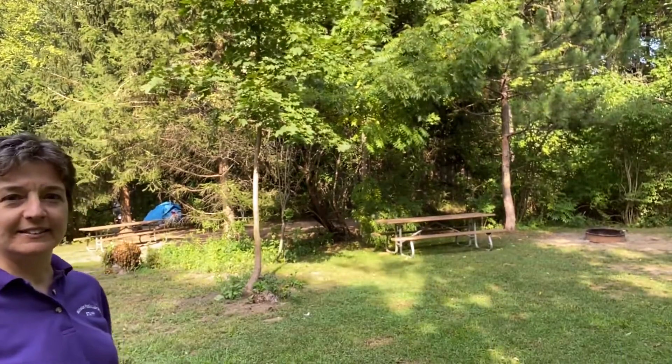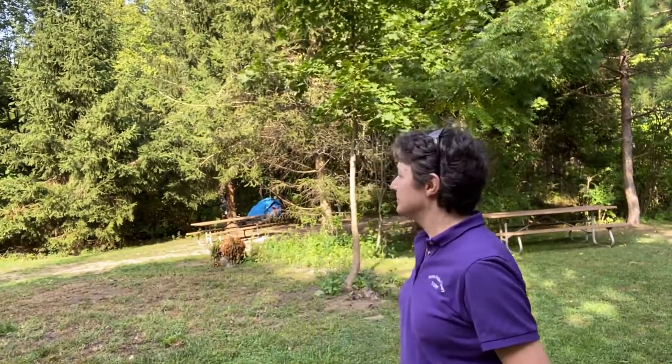Now we're in the camping area. There's actually a campground area of Webster Park, and as you can see behind me there's a picnic table, a fire pit, and a grill. Over here towards where Doreen's standing you can see a tent in the background. This is really a nice spot — a lot of people don't know about it. We'll take a couple of short videos so you can see what it's like in here.